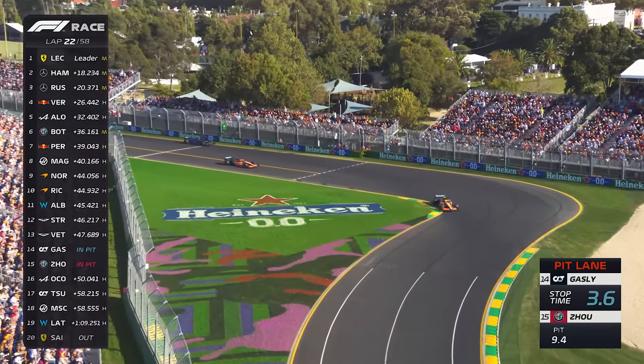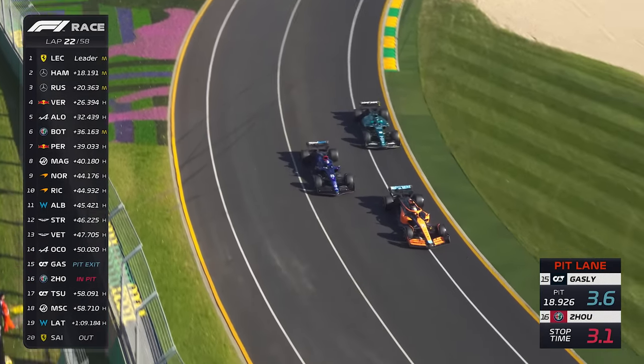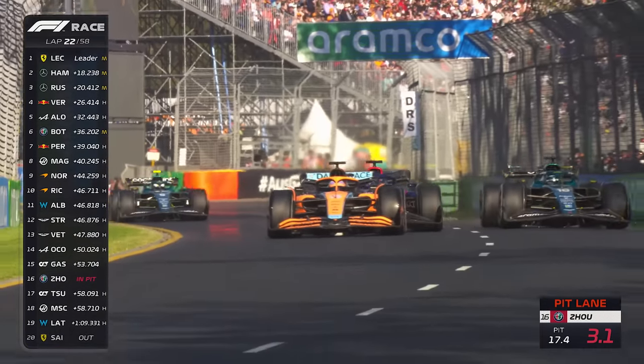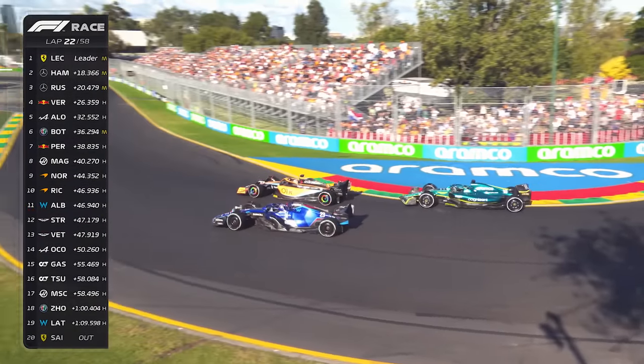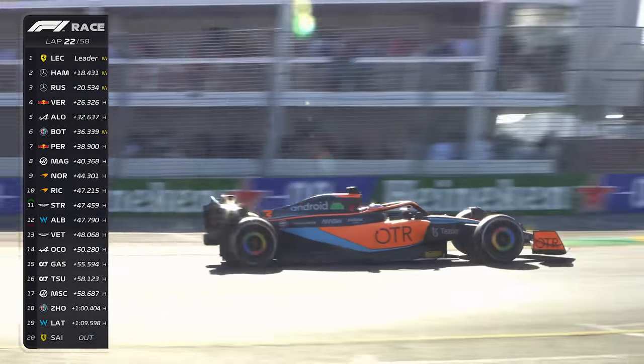Daniel Ricciardo is coming out. The Williams of Alex Albon gets in Ricciardo's way — almost going into the back. Alex Albon on Daniel Ricciardo, and Albon is now getting a little bit squeezed by Lance Stroll in the Aston Martin. There are three of them trying to go into Turn 3. Ricciardo on the inside, Albon goes the long way round the outside, and he's going to lose out to Lance Stroll, who really picked his moment well.